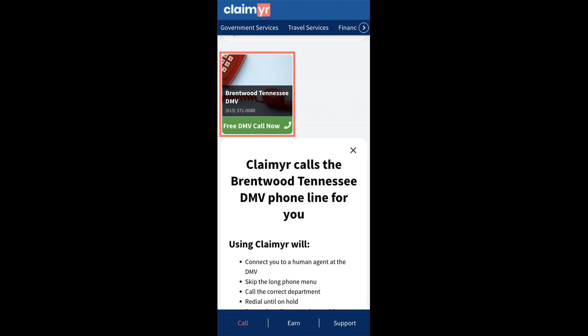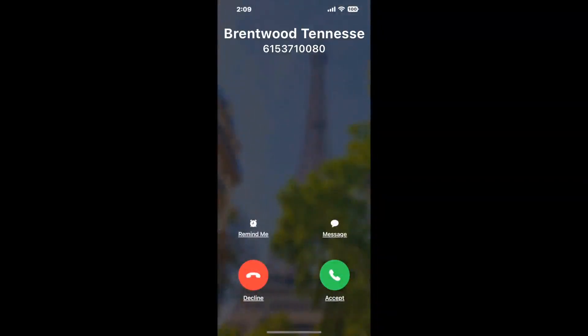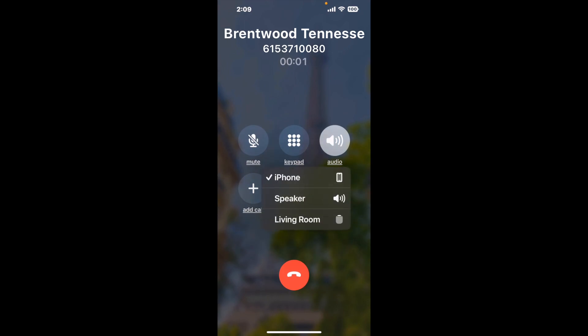Claimyr can automatically call any phone line for you. It'll connect you directly to a human at Brentwood, Tennessee DMV. It dials the number and stays on hold for you while it waits for an agent to take the call. When it detects an agent, it'll send the call to your phone. And here is Claimyr sending a callback from Brentwood, Tennessee DMV with an actual agent on the line.